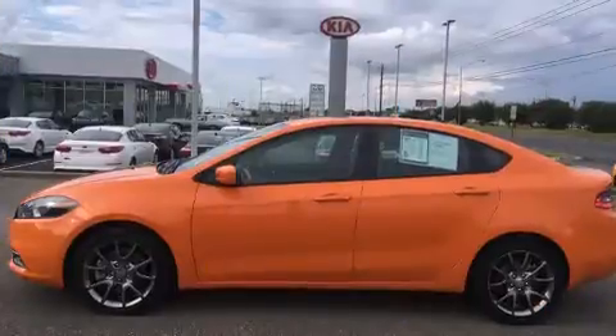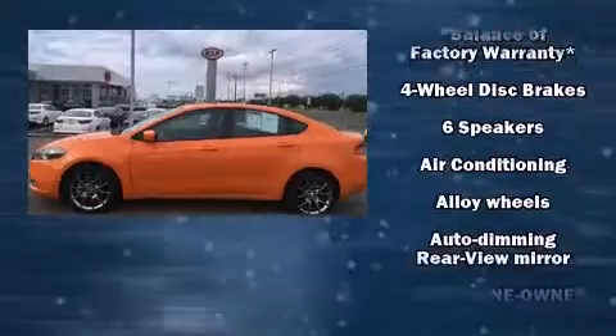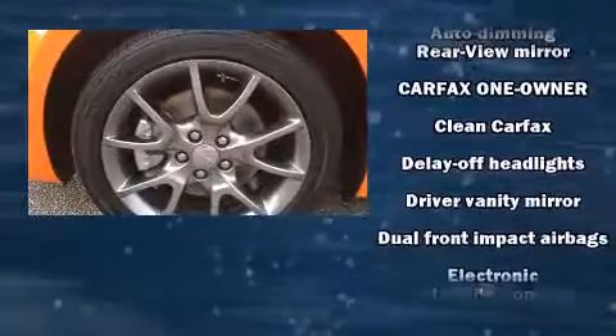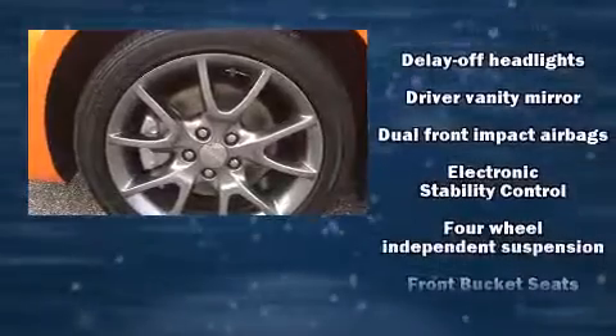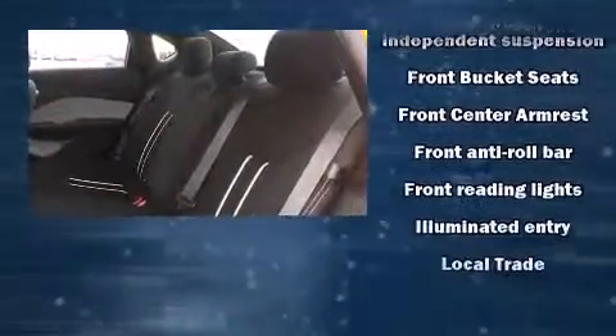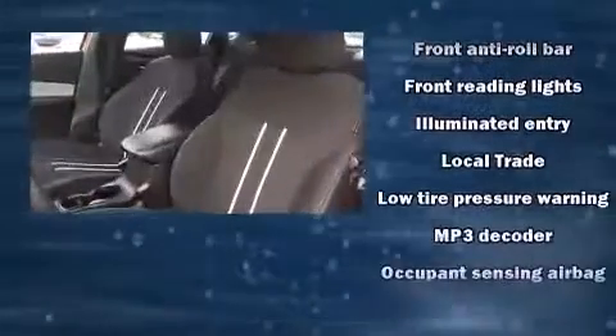Dodge also prioritized safety and security with features such as traction control, brake assist, anti-whiplash front head restraint, a security system, and four-wheel disc brakes with ABS. Comprehensive safety includes row curtain airbags and stability control.